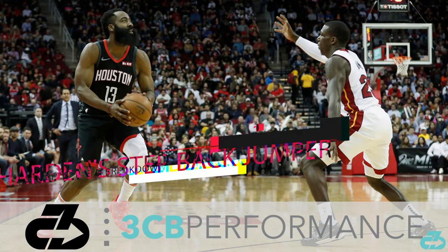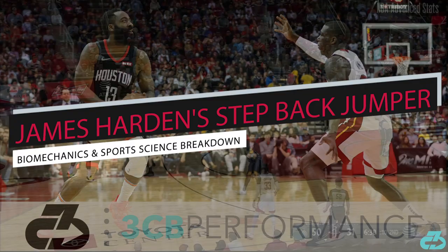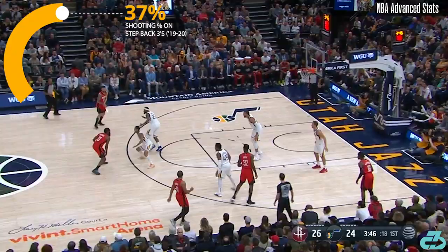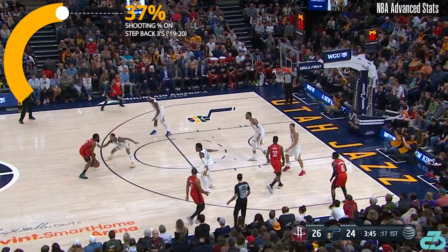Hey there, it's Raj from 3CB. Houston Rockets guard James Harden has utilized a step-back technique on roughly 61% of his three-point attempts during the 2019-20 season, according to NBA.com Advanced Stats, hitting at a clip of 37.3% on 472 attempts.